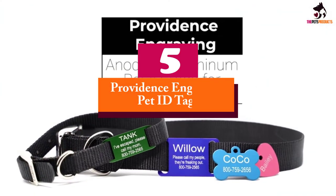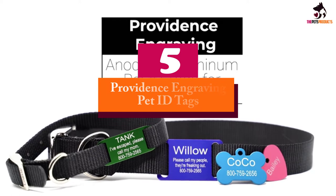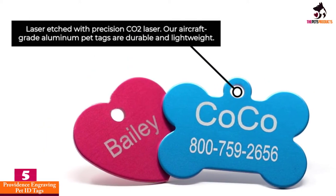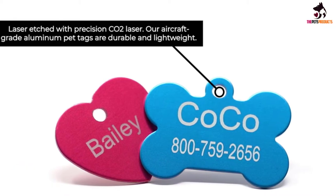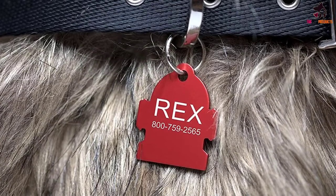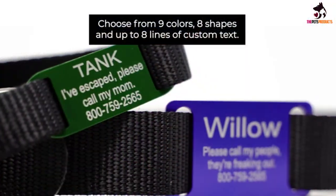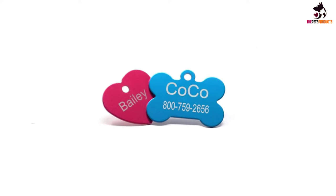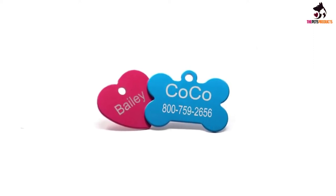Starting at number 5, we have the Providence Engraving Pet ID Tags. These fun and colorful dog name tags are a great option for any pooch who likes to stand out. Each cute tag is available in a wide variety of eye-catching colors. Your canine companion may be colorblind, but these bright shades are sure to catch the attention of fellow dog lovers if your friend happens to be lost.